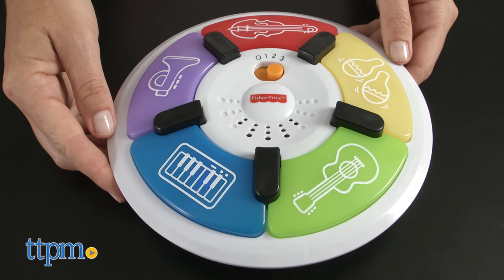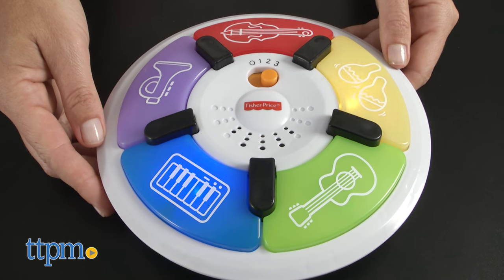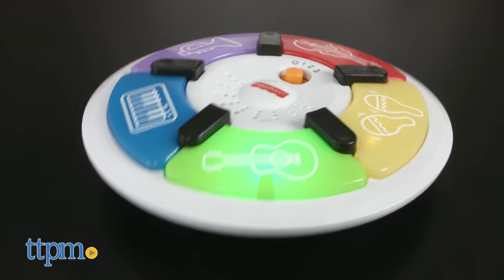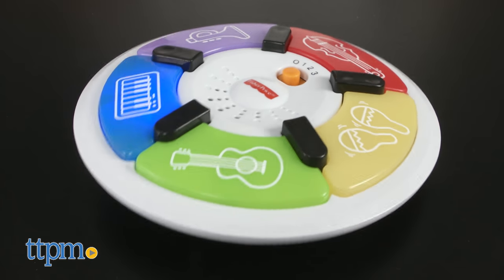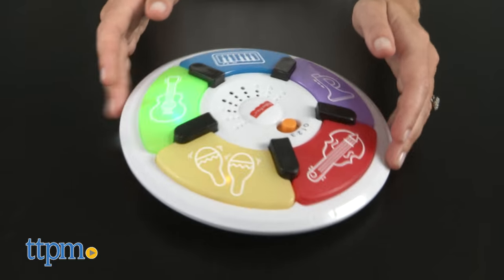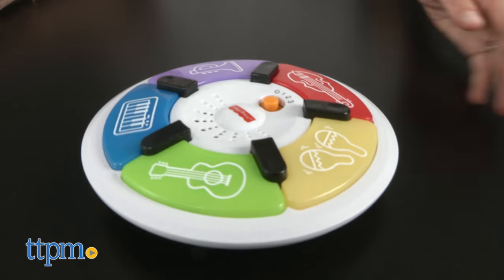The wobbly toy is also motion sensitive and responds to side-to-side motion with a light show. It's a fun toy that offers longevity as the different modes grow with your child. We like how it's musical but not terribly loud, and can be played with during tummy time, on a table or high chair tray, or be handheld.